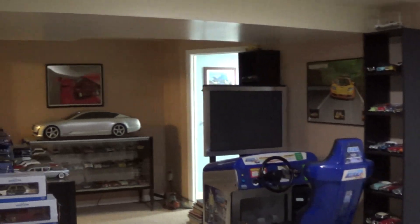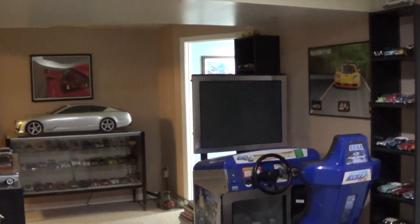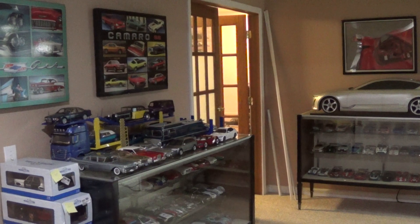That's it for the collection update. Please check out eBay — our American excellence cars are doing well and we put more up every couple of days. Everyone please like and subscribe, and have a good one.